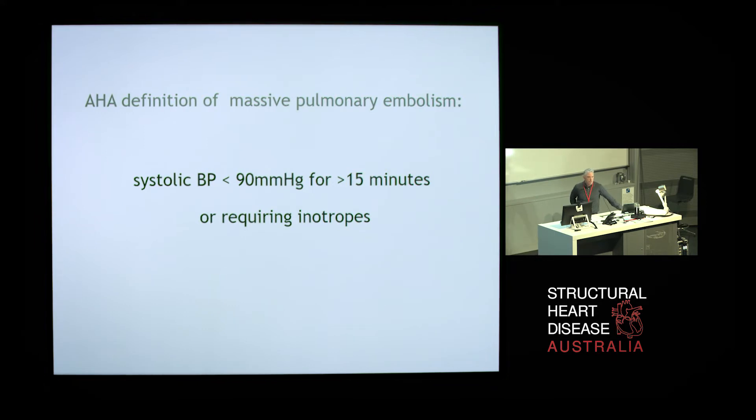So what are we talking about when we're talking about acute massive pulmonary embolism? The widely accepted definition is a systolic blood pressure of less than 90 millimetres of mercury for more than 15 minutes, or a patient requiring inotropes that's had an acute pulmonary embolism.